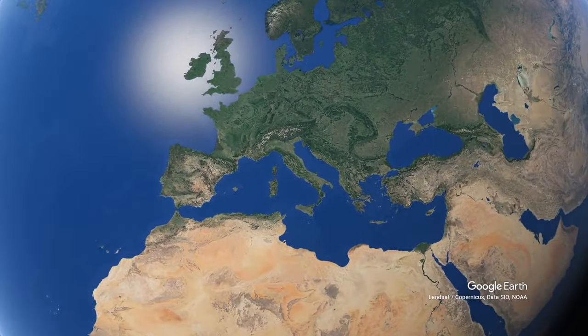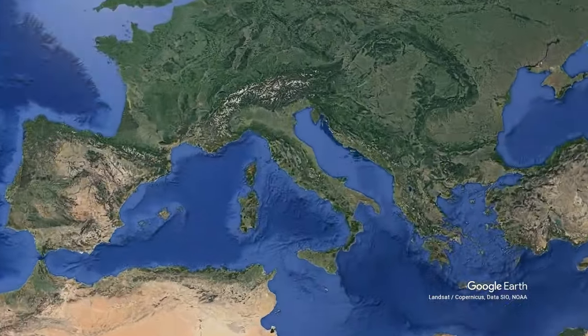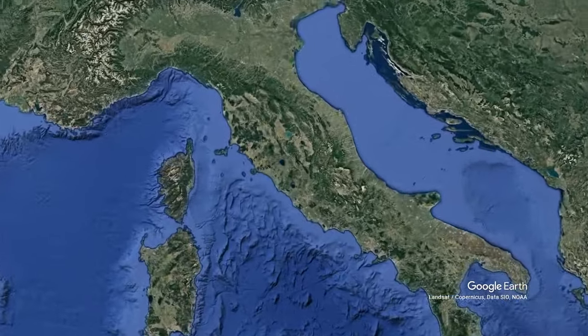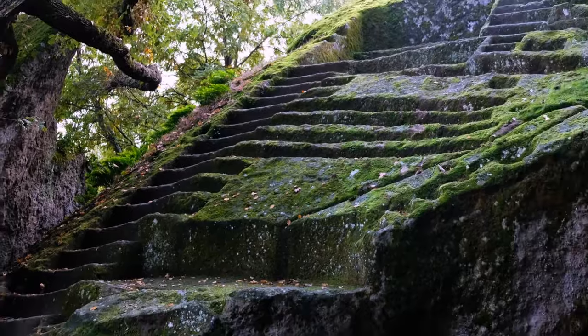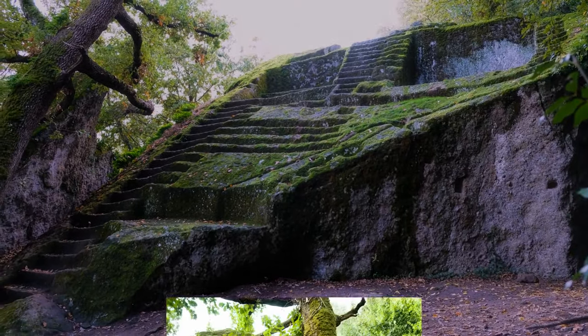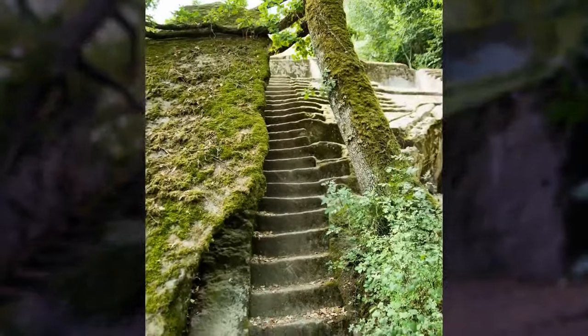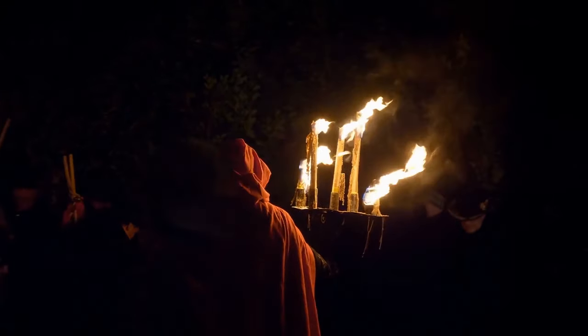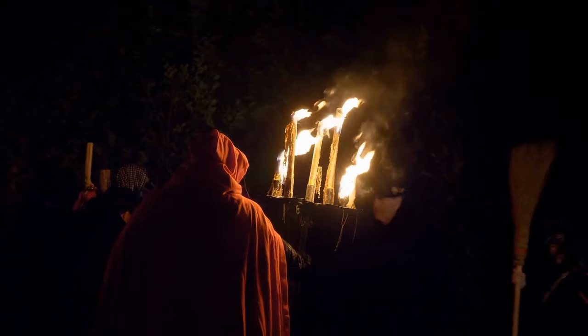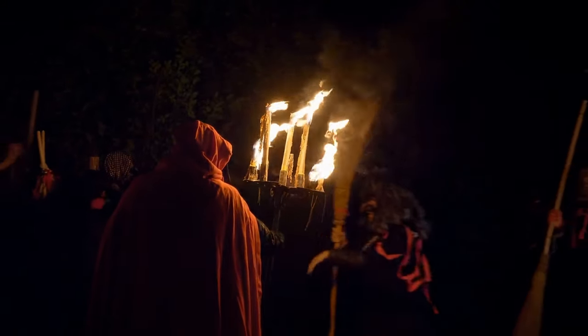Another mysterious ancient staircase dates back to 9,000 years ago. It's in a forest in Italy — a series of stairs that lead to a tiny platform at the top. Why go through all the trouble of building it if it leads to nowhere? Some scientists think it could have been some sort of ritual tower, but your guess is as good as theirs.